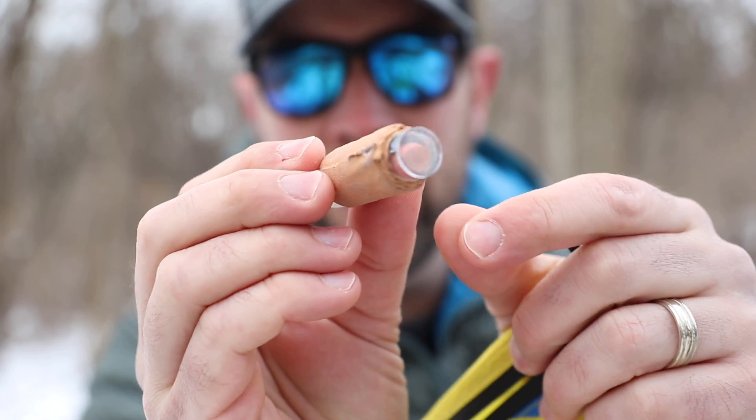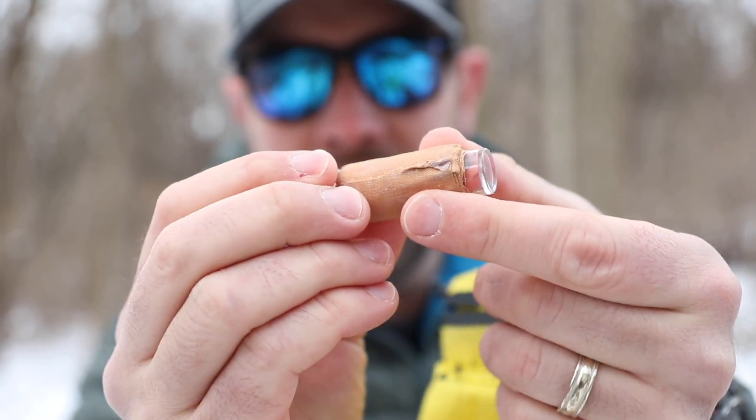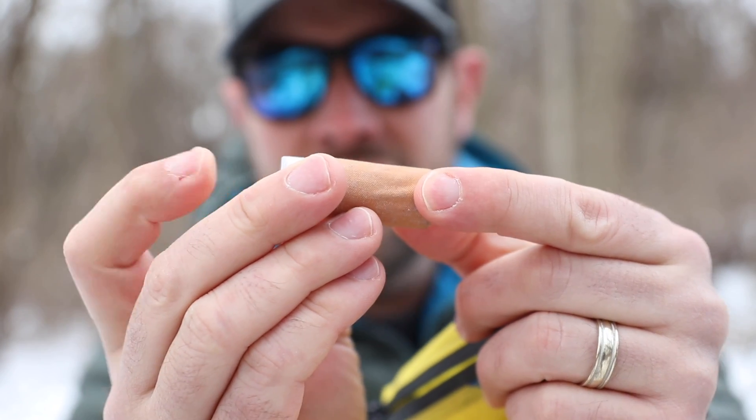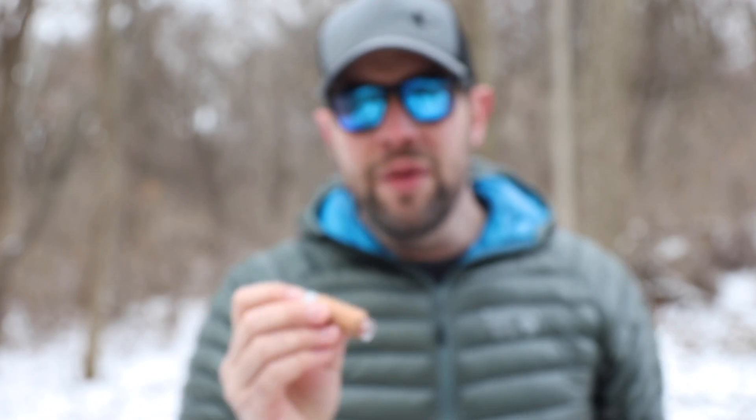I take this little pill container with me — it's got some ibuprofen in there, and then I've wrapped some Leuco tape on the outside of it. The reason I've done that is because to me this Leuco tape is more important than bringing a band-aid. I can use it attached to some toilet paper as a band-aid if I need to. I do keep band-aids with me as well, but this is sort of a backup.